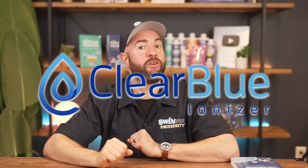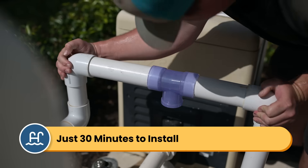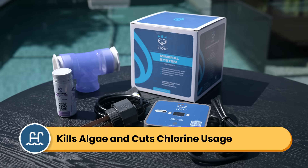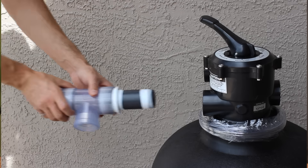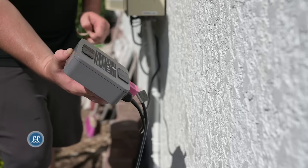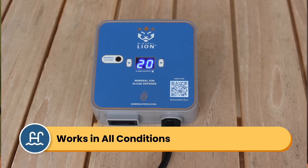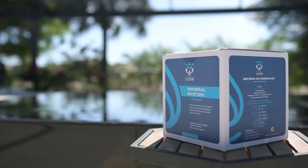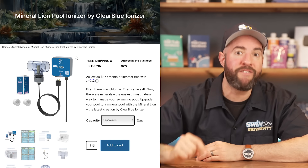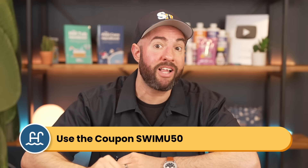If you've been struggling with algae and an ionizer sounds intriguing, check out the video sponsor Clear Blue Ionizer. Their inline ionizer, the Mineral Lion, provides hands-free continuous protection against algae, installs directly inline with your existing filtration system in just 30 minutes, and uses a proprietary blend of copper and zinc to eliminate algae before it develops, cutting chlorine usage by more than half. It works for in-ground, above-ground, and saltwater pools, and comes with a 90-day money-back guarantee and two-year warranty. The first 50 people can save $50 using the links below and code SWIMU50.